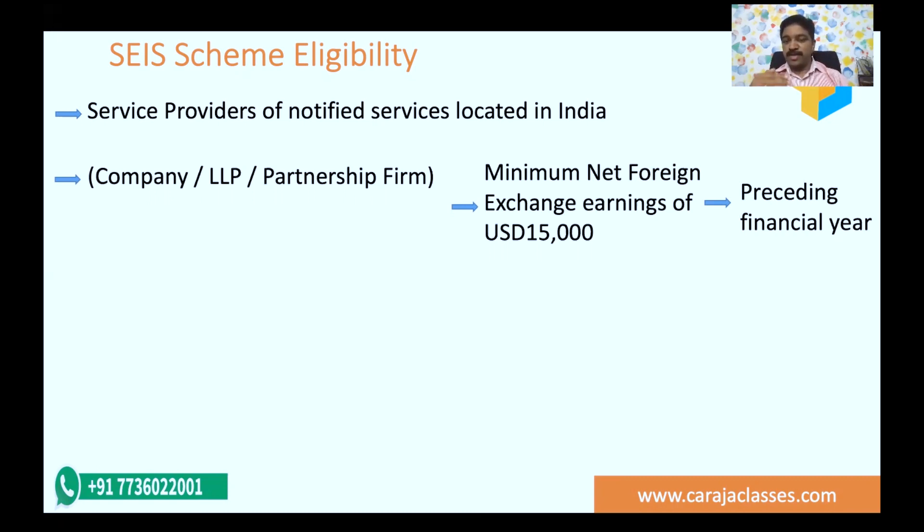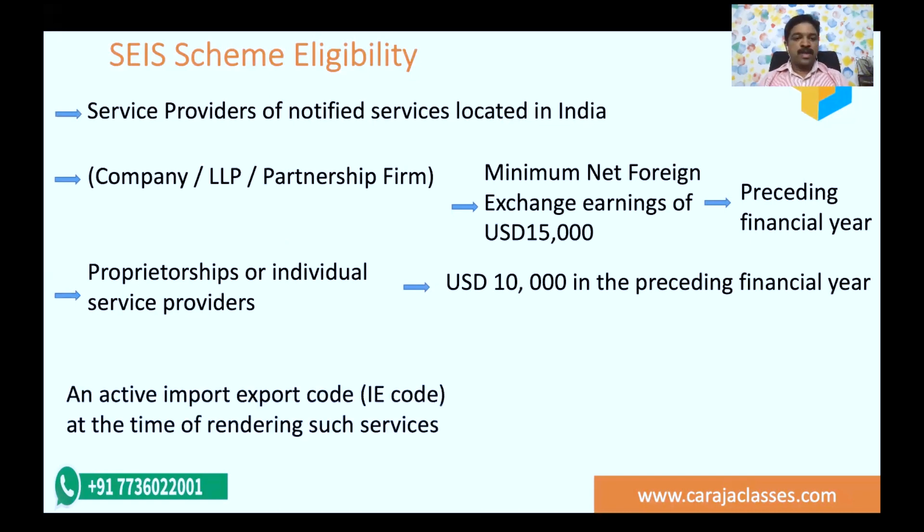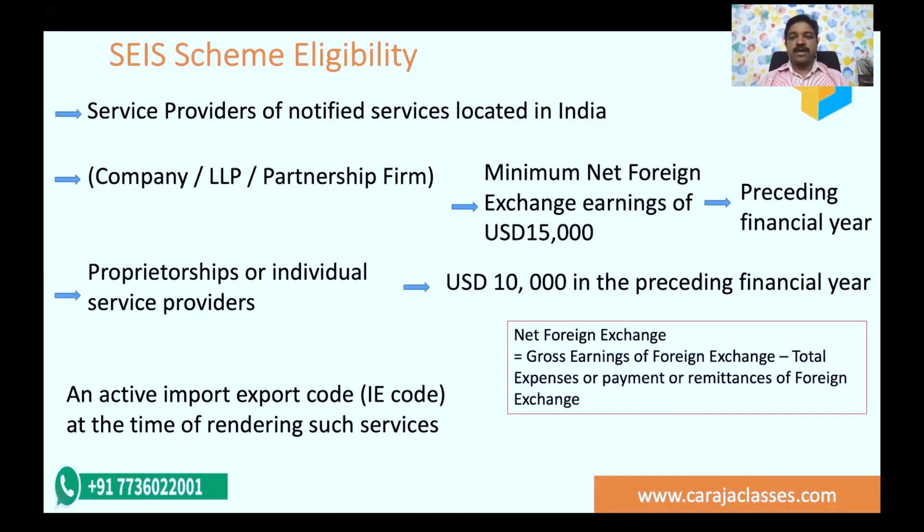For sole proprietors and individual service providers, the minimum criteria is slightly lesser — they should have a minimum of $10,000 in the preceding financial year as their net foreign exchange earnings. Another important criteria: they should have an active IE code (Import Export code), and they should have this code at the time of rendering those services. Without this, you are not going to get the script.